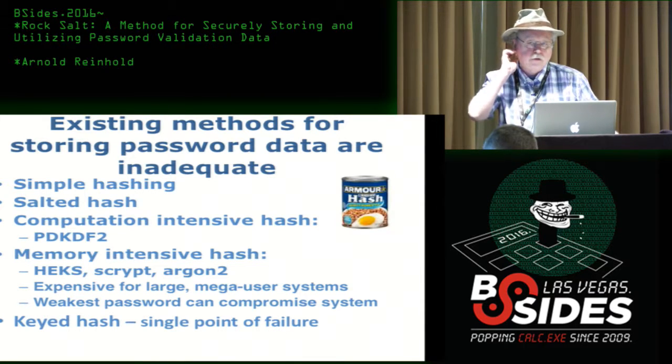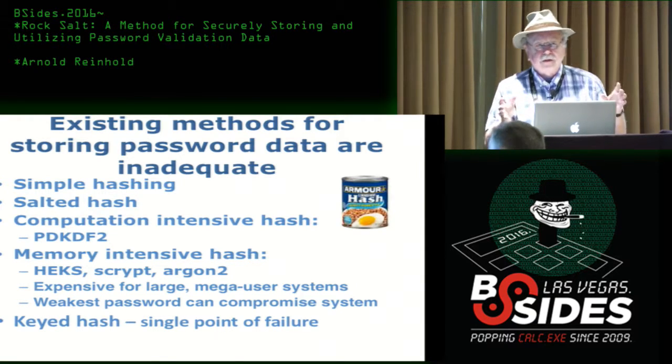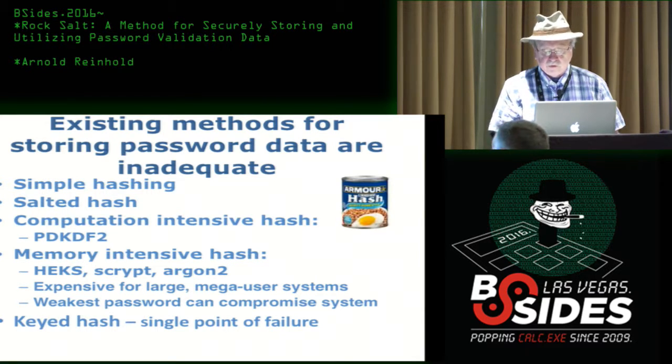Keyed hashes were mentioned earlier today in this session. It's a good solution, and in some sense RockSalt has a lot in common with that. But it's still a single point of failure. We don't know exactly how we store the key for the hash — it's a very small value, and we don't even know if it's been stolen or not.